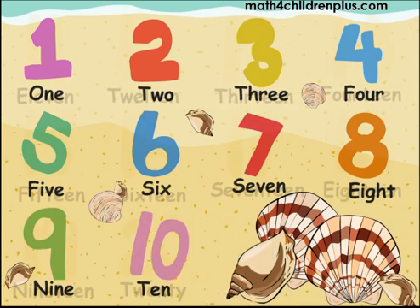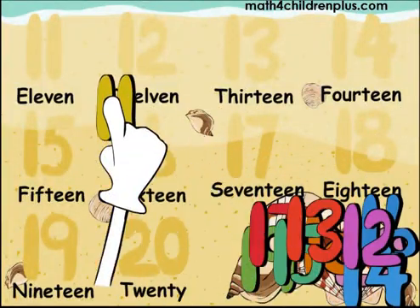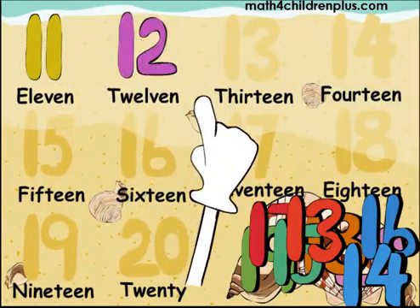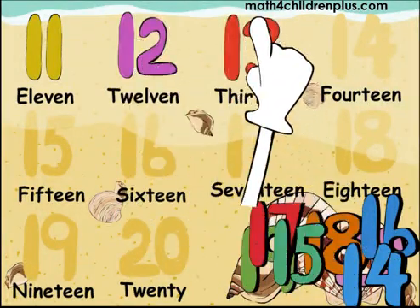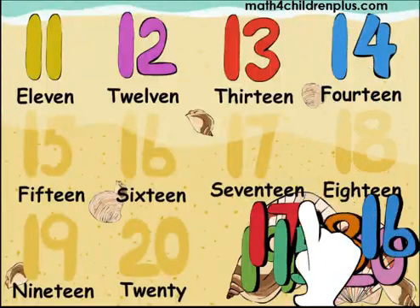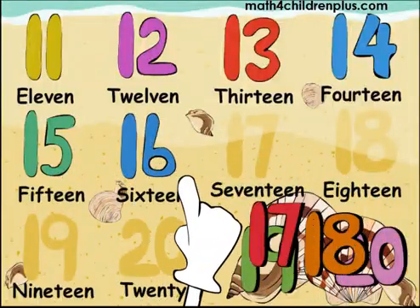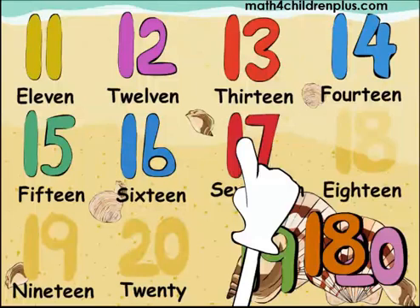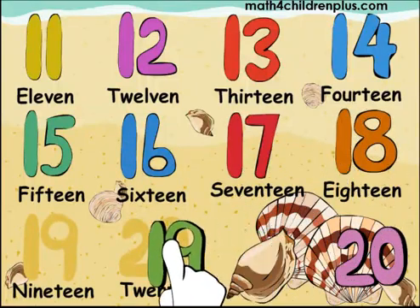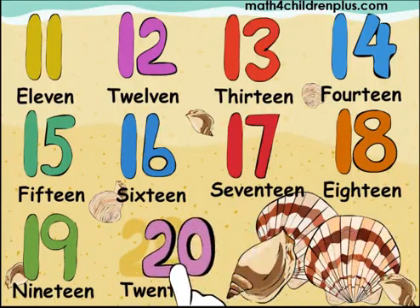Good job. Now we'll do eleven through twenty. Eleven, twelve, thirteen, fourteen, fifteen, sixteen, seventeen, eighteen, nineteen, and twenty. You counted one through twenty.